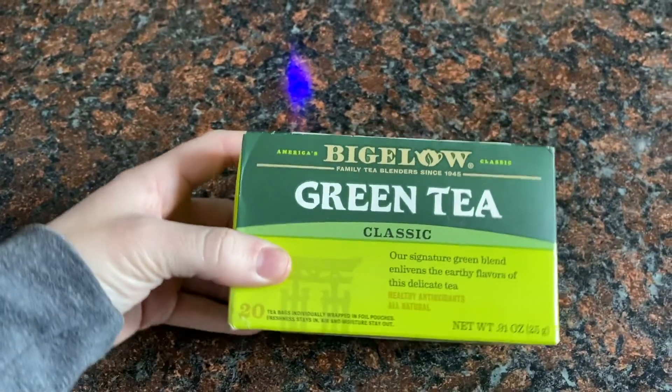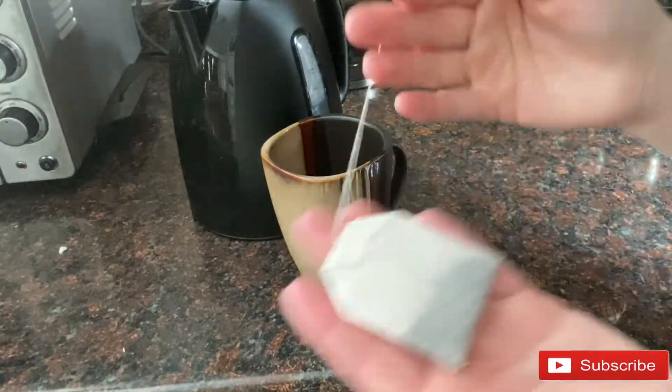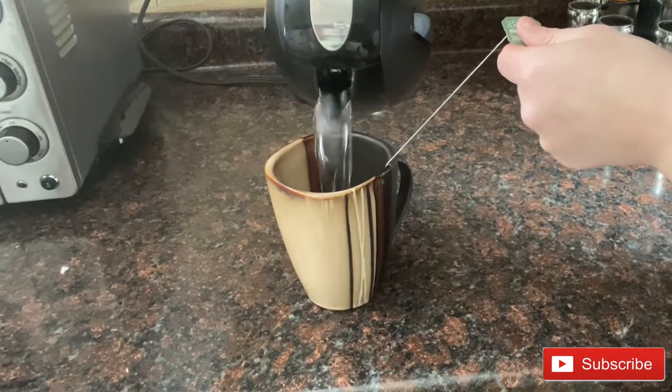One of my favorite beauty items is a green tea toner. It is filled with antioxidants and it's an anti-inflammatory. To begin, I grab one of my Bigelow green tea bags and place it inside of a mug and let that steep for about 15 to 20 minutes with boiling water.